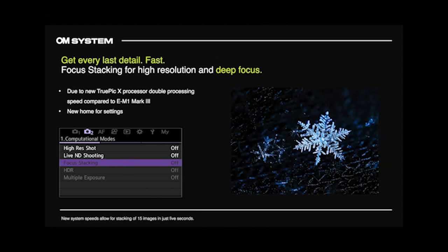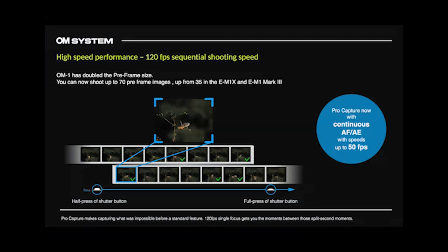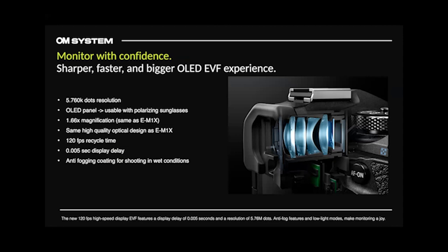High-speed performance: 120 frames per second sequential shooting with single autofocus and exposure locked — that's full resolution raw and JPEG. The buffer has been doubled compared to current cameras. You can also do up to 50 frames per second with continuous autofocus and auto exposure, though that's limited to certain lenses. Every other lens will do 25 frames per second — compared to 18fps with continuous autofocus on the current EM-1, so it's still super fast. I still use 10 mechanical, so have fun with the 25fps.